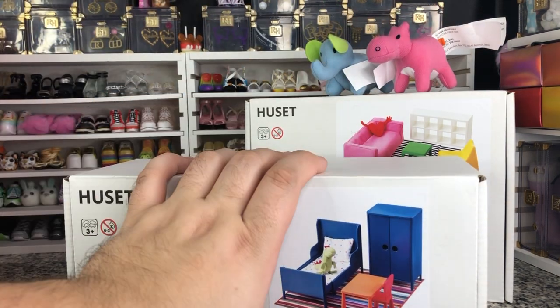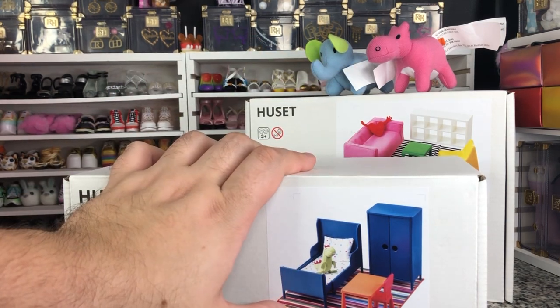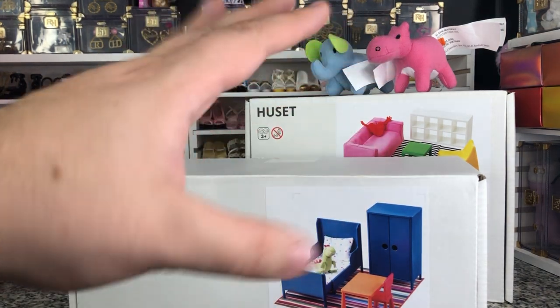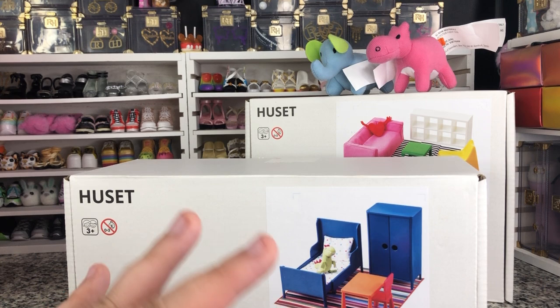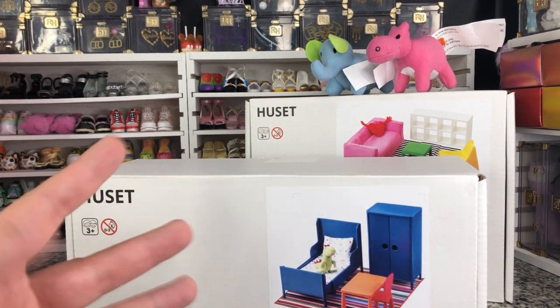I want to compare these to some full-size Barbies so that way we can kind of determine which dolls are going to work with these accessories, because they are more designed for the doll shelf that IKEA also has.